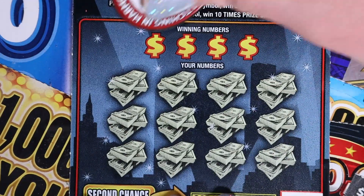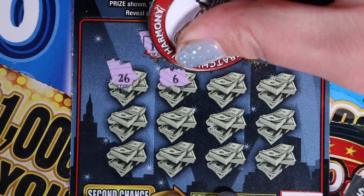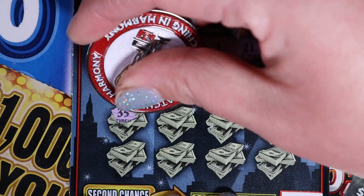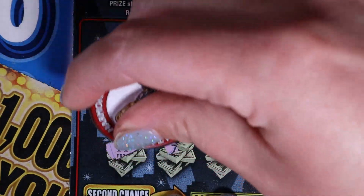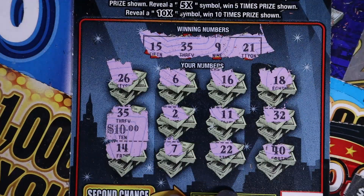Ticket 70. Let's see what we can do. Our numbers are 15, 35, 9, and 21. We start with 26, 6, 16, 18, then 35 — matching 35, back to back! Then 2, 11, and 32. Next row: 14, 7, 22, and 40. We have our 35 for 10 bucks. Love it.